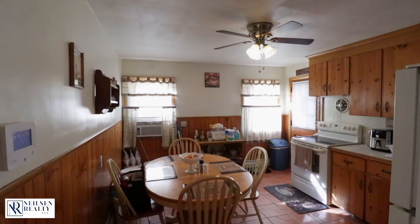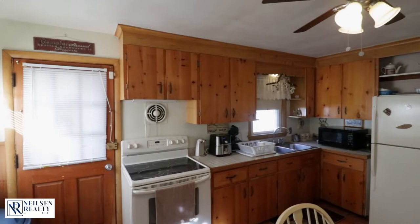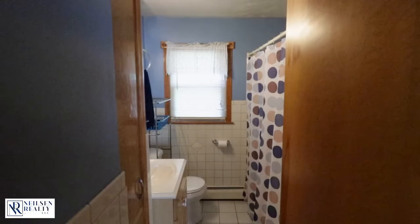This ranch style home features two bedrooms, one full bath, and a possible additional bedroom in the basement.